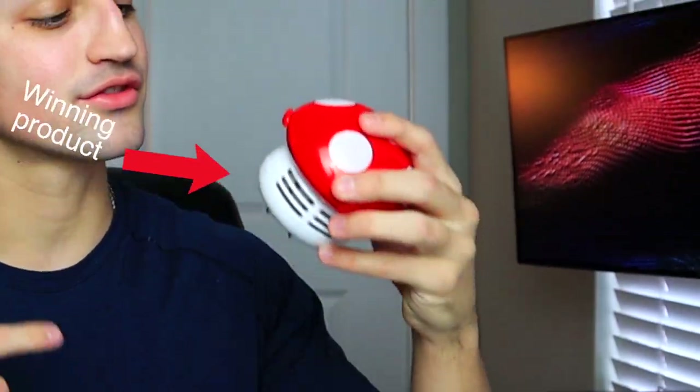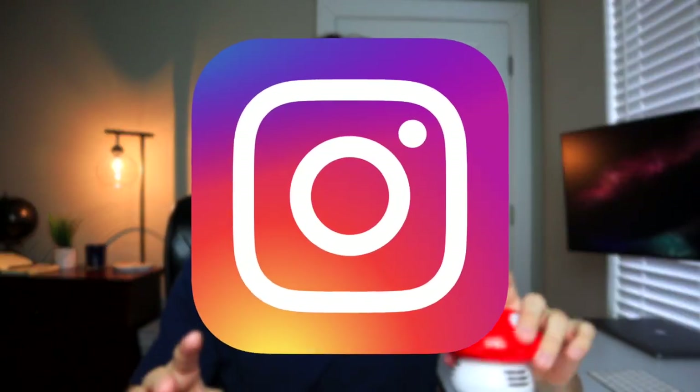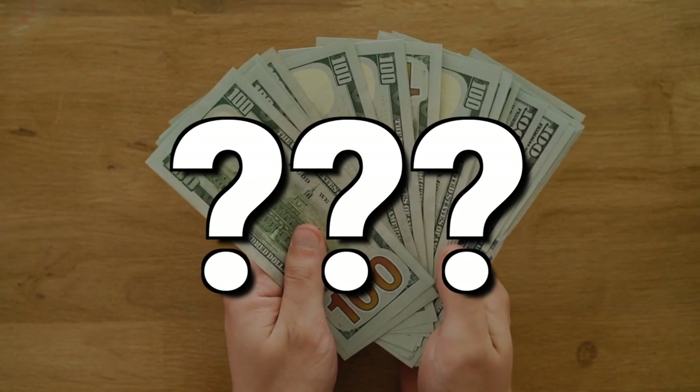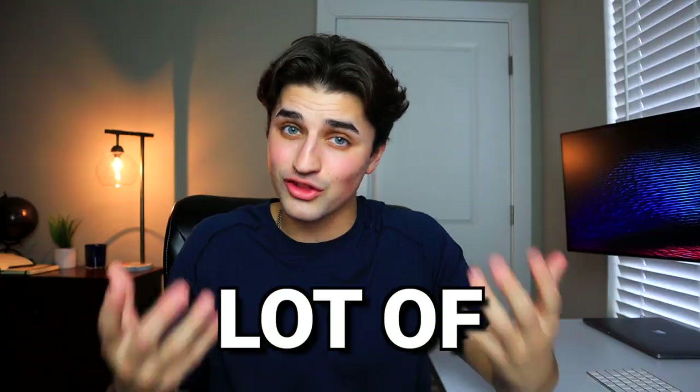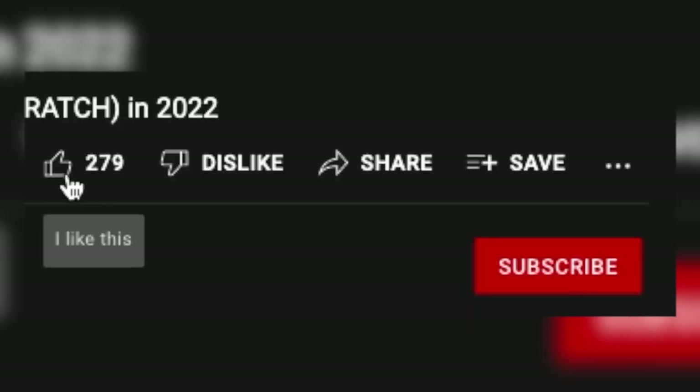I'm going to drop ship this winning product from TikTok and promote it on Instagram to see how many sales we can get. I am super excited and I hope you are too because I got a good feeling that we're going to make a lot of money today. Let's hit that like and subscribe button and jump right in.